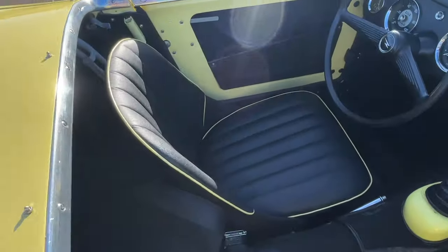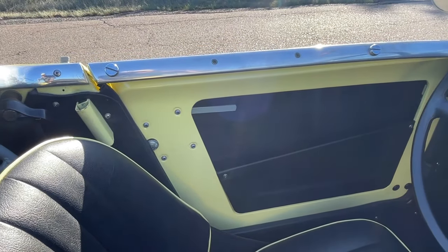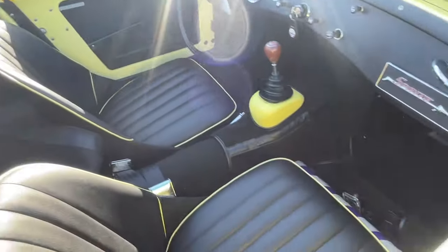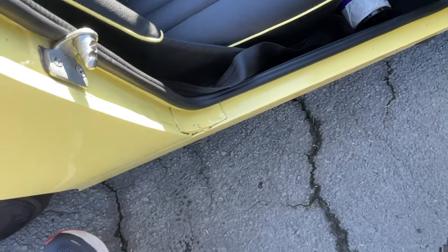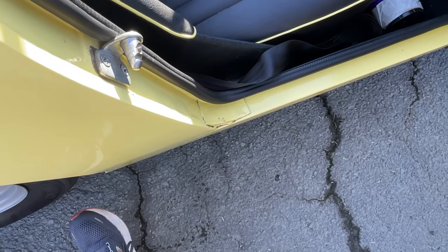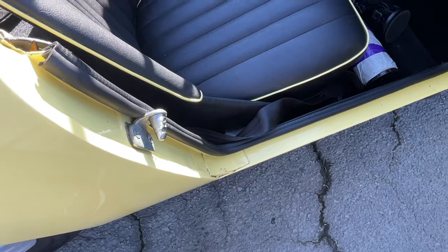A couple of other really quick '58-only features: that long door handle with the long blade, right about in the center of your picture, is unique to the '58 cars. And then there's also a gusset right here that supports the rocker panel to quarter-panel joint, which was also unique to '58 cars.